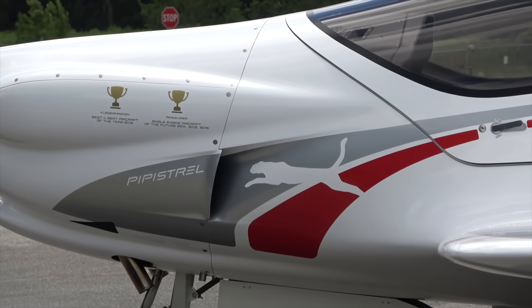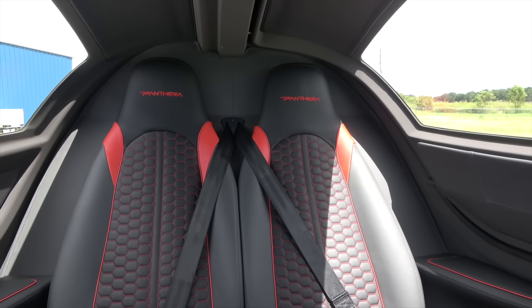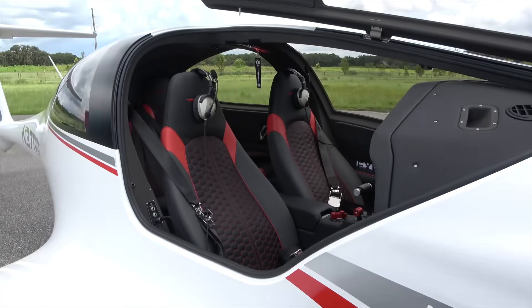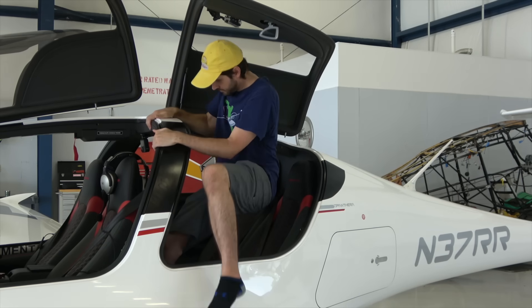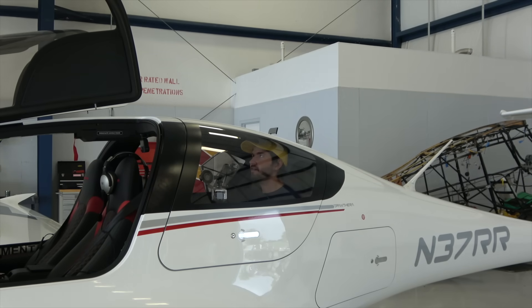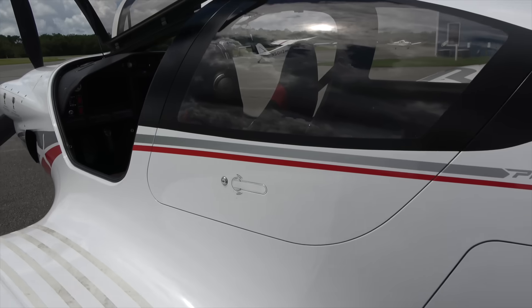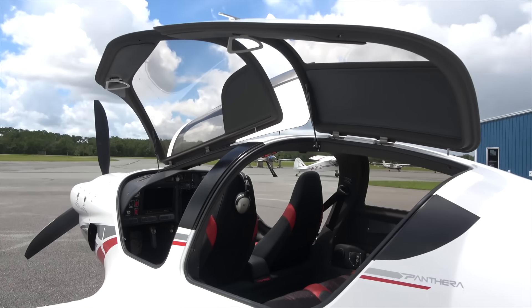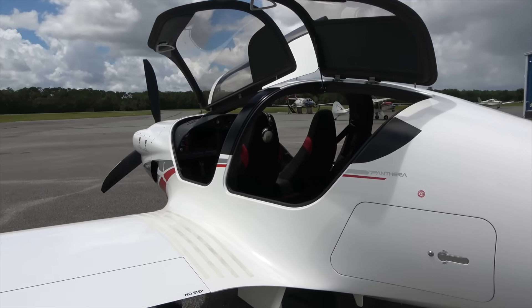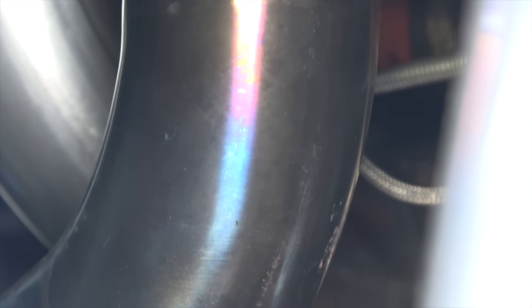It's also a true four-person airplane. With a useful load of 1,100 pounds, you can fill the gas tanks and all the seats. I sat in the back seat and had plenty of leg and headroom — and just for reference, I'm 6'1". It has a pilot, co-pilot, and passenger door, which makes it very easy to get in and out of. It's built with modern materials like carbon fiber, Kevlar, titanium, and Inconel.